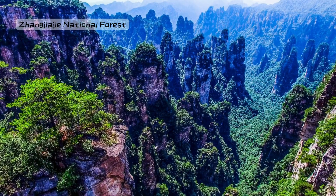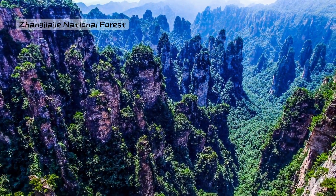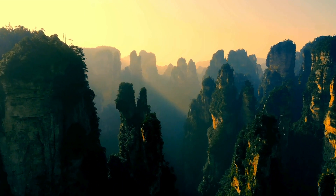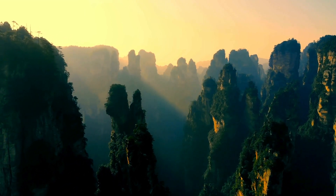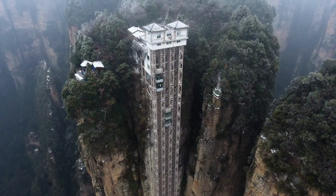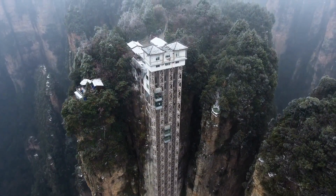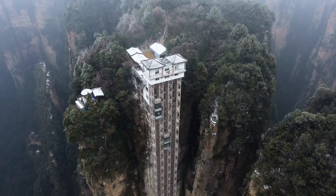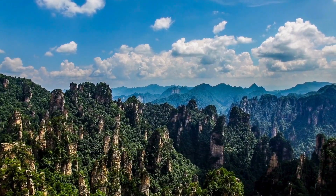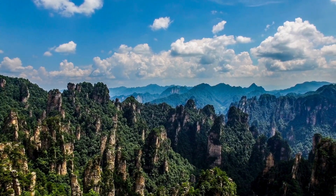Number 1: Zhangjiajie National Forest Park, Hunan. First stop, we're heading to Zhangjiajie National Forest Park in Hunan, where towering stone pillars reach up to the sky. It's like walking among giant stone giants, and these magical formations even inspired the Avatar movie. Get ready to feel like you're in a mystical world.